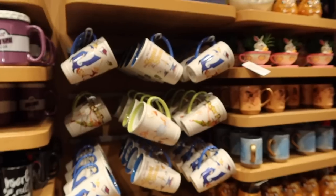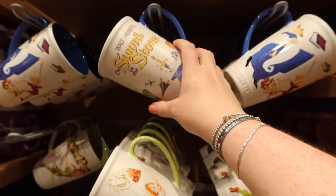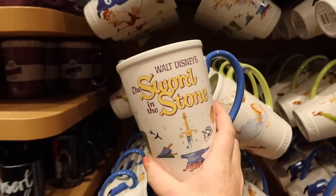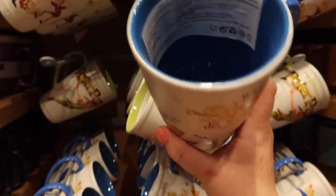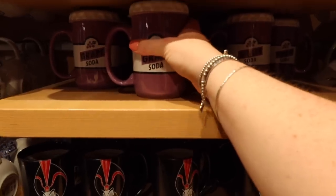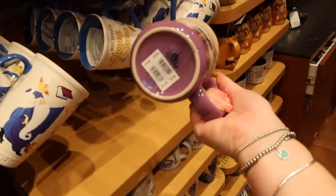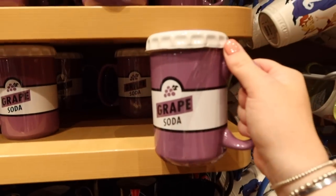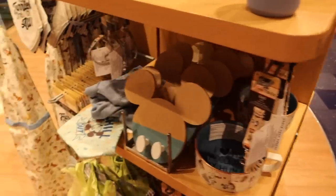That's £18 as well. Oh, they have some more of these massive classic mugs but they have Sword in the Stone - like, when do you ever see Sword in the Stone? That's really nice. I like these, I just wish they weren't so big. And they have a Grape Soda one as well. They don't quite fit in that shelf actually. They have some more pet stuff on the other side.